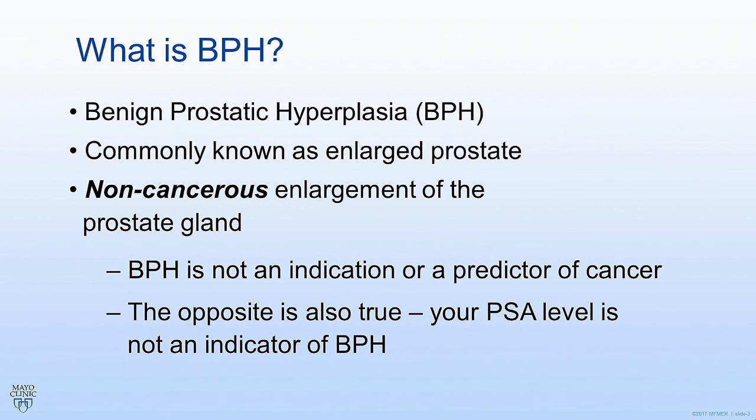There is one test called a PSA blood test which doctors will check to screen you for prostate cancer. This blood test can actually be elevated in both cancer and BPH, and so that's why it gets even more confusing sometimes.